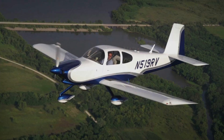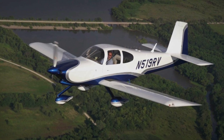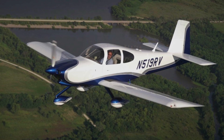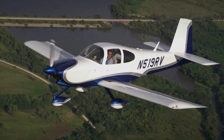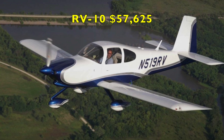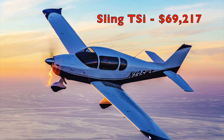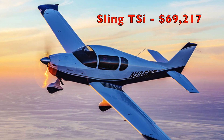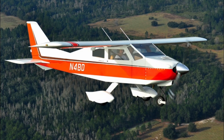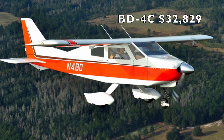So the Vans RV-10, which I think is kind of the benchmark for four-place home-built airplanes, is priced at $57,625. While the Sling TSI fetches a whopping $69,217. The BD-4C seems to be a steal at $32,829.